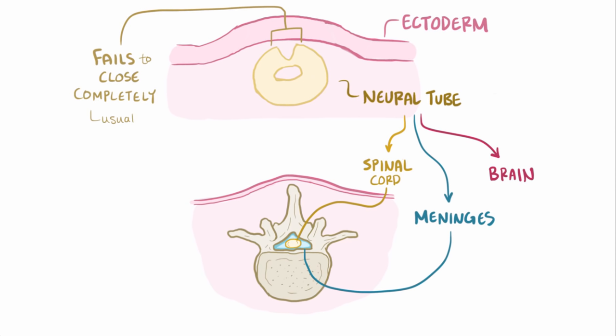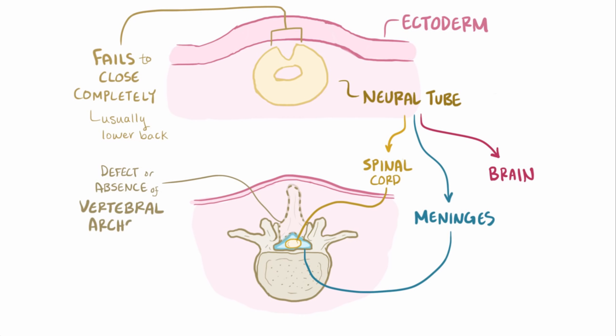This constitutes a defect or absence of the vertebral arches due to a failure of mesoderm to organize over the region of the defect, and it may or may not involve the underlying meninges and neural tissue.